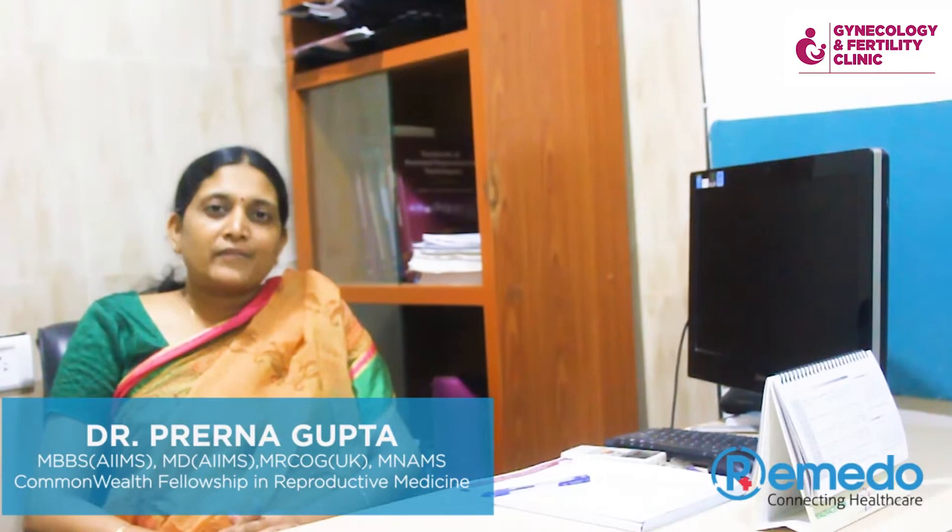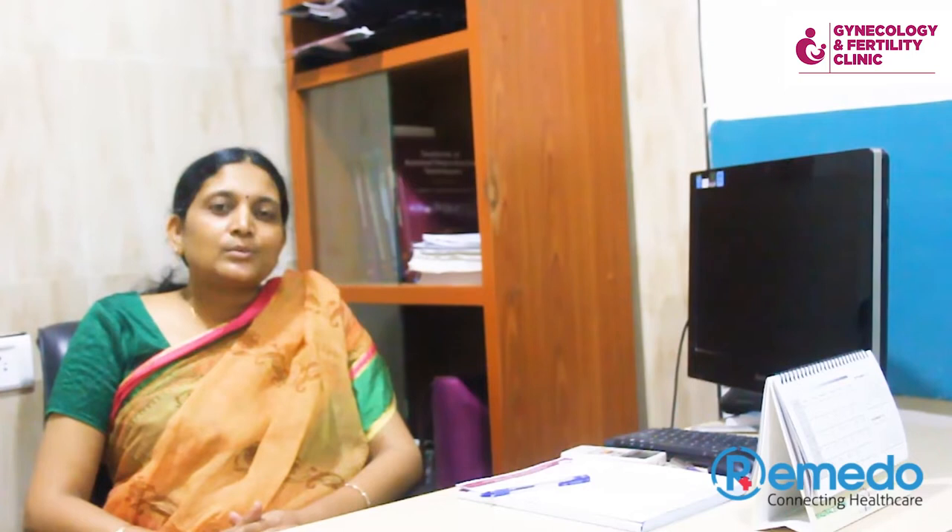Hello, my name is Dr. Penna Gupta. I am a fertility specialist. Today, we will talk about the HSG test. We will know why this test is done, what precautions should be taken, and what we can learn from this test.